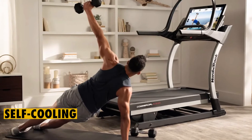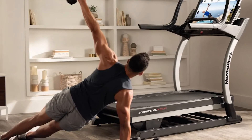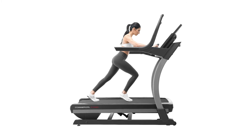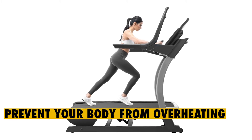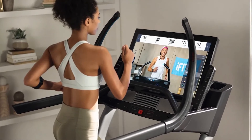Self-cooling: as you push your body through the different incline levels, your body is bound to sweat excessively. The manufacturer considered this while making the NordicTrack X32i Incline. Since this model is self-cooling, it can prevent your body from overheating, so that you can walk or run for a long time without feeling too hot.